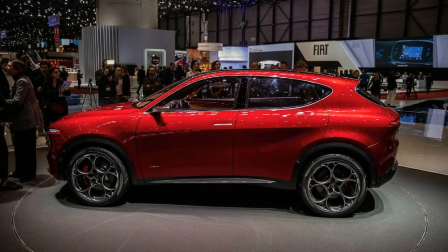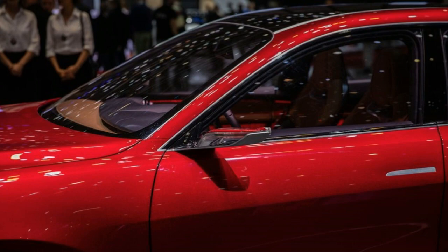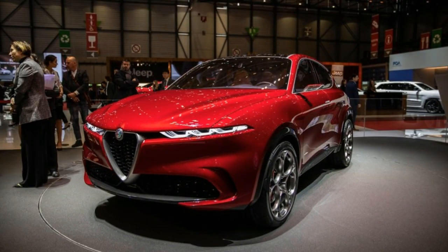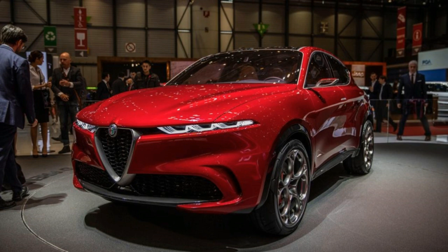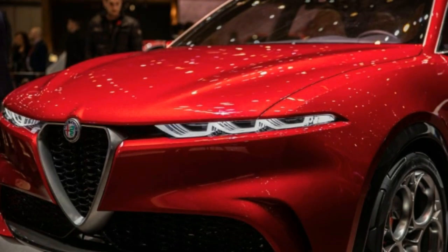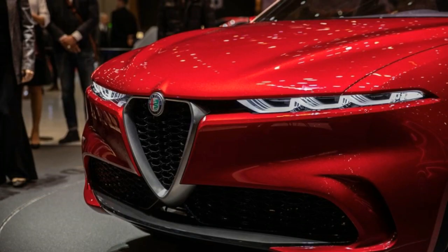We're technically seeing the Tonali in concept car form at this point, but the vehicle being shown at the Geneva Auto Show doesn't look too far from production aside from its slightly fanciful interior trimmings and some exterior details like door handles and side mirrors. The concept features a 12.3-inch digital gauge cluster and a 10.3-inch central touchscreen with a new infotainment interface, both of which are sure to make their way to production.